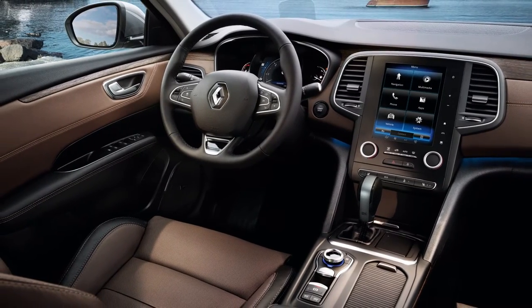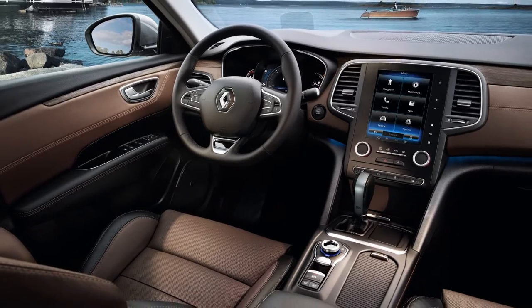Renault Talisman benefits its driver and passengers, offering them a light, comfortable, roomy interior.